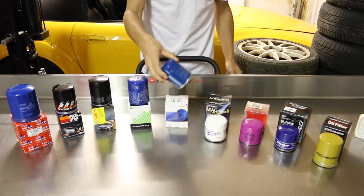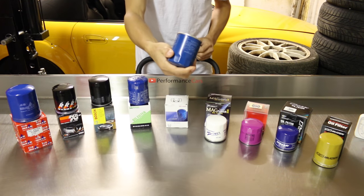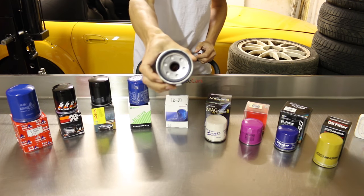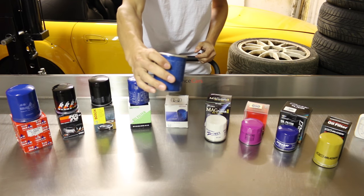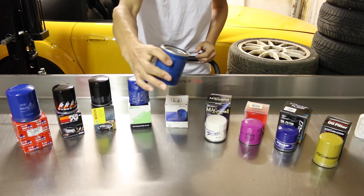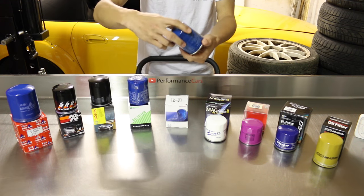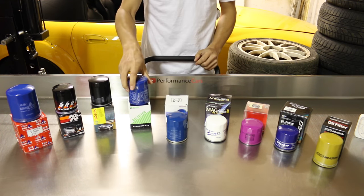Moving on to the Honda OEM one — this is made by Perflux in France, and it doesn't have any protective plastic at the bottom, so debris can get in. I'm a bit disappointed about that. It has six inlets, so I expected a bit more from Honda itself. This weighs 130 grams.